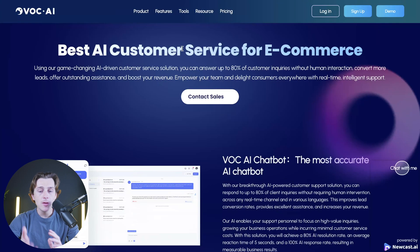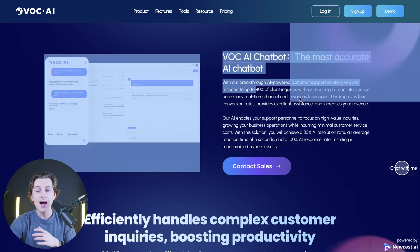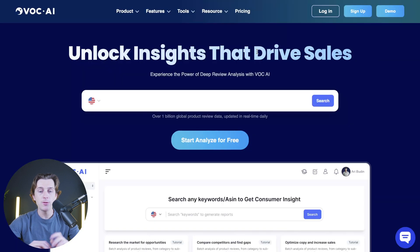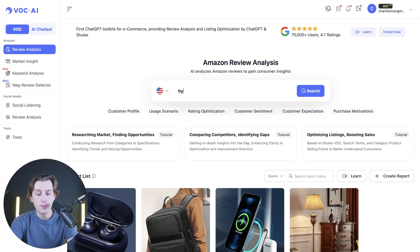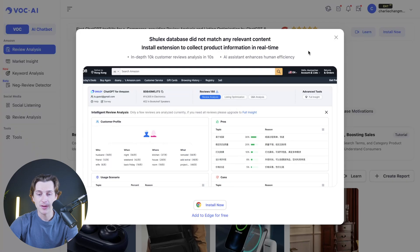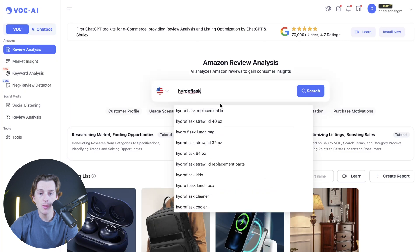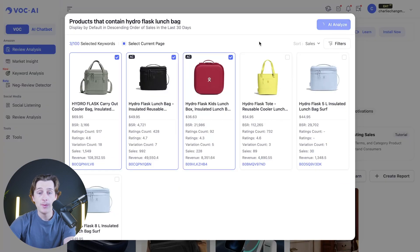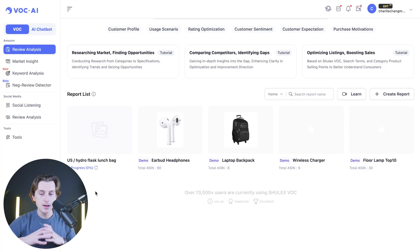Let's head over to the AI chatbot section and then look at the VOC analysis function. Inside VOC AI, all you have to do is enter a product keyword or an ASIN to generate a report. For example, I'll search for a hydro flask water bottle, hit the search button, and once the results come up, I'll choose something like a hydro flask lunch bag. We'll then hit the generate button and the AI analyze button, which will start generating a full analysis of those specific listings.